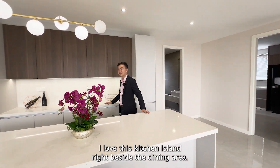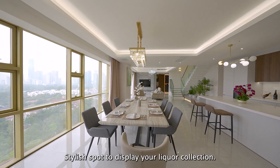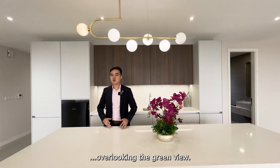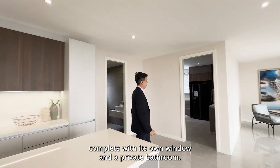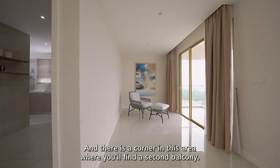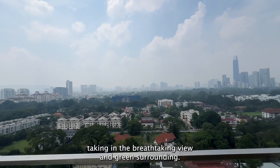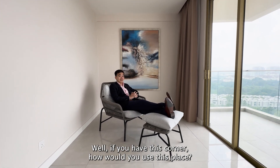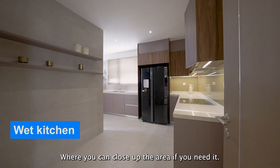I love this kitchen island right beside the dining area. It can double as an informal dining bar or a stylish spot to display your liquor collection. The dining hall is very spacious, seating eight people comfortably with a view overlooking the green surroundings. Just behind the dry kitchen is the helper's room, complete with its own window and private bathroom. There's another corner in this area where you'll find the second balcony, which has ample depth — perfect for outdoor furniture and taking in the breathtaking green surroundings. The wet kitchen can be closed off as needed.